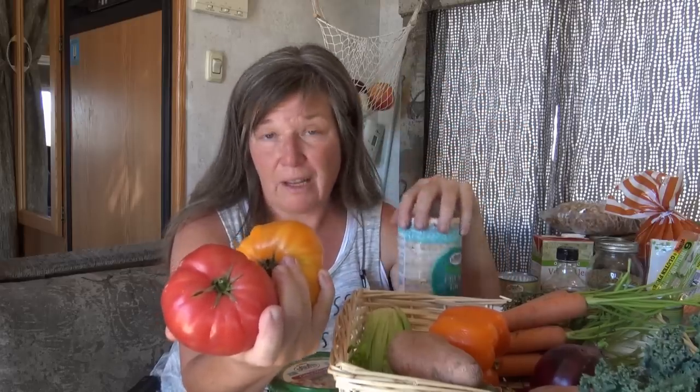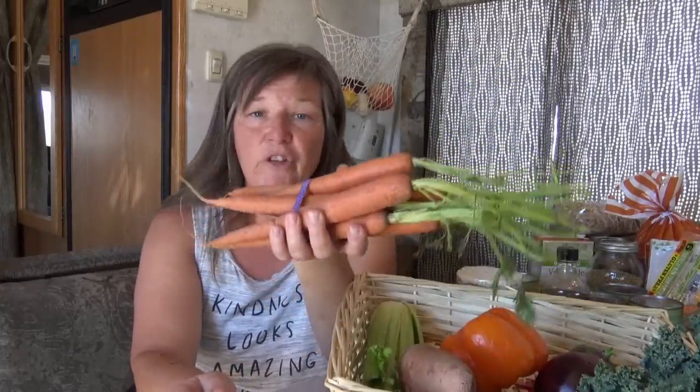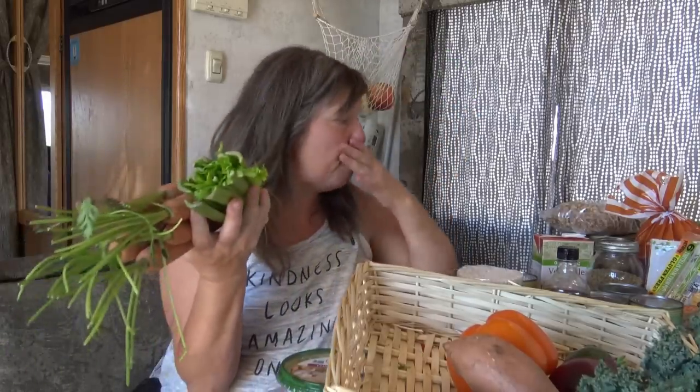I eat heirloom tomatoes raw — sliced up with some coarse sea salt. I also love them for lunch on a thin rice cake with hummus: spread some hummus on a rice cake, slice a tomato with coarse sea salt, and that is one of my favorite lunches ever. Sometimes when I'm working all day trying to get a video done, I don't take time to cook and I'll just break this out for lunch.